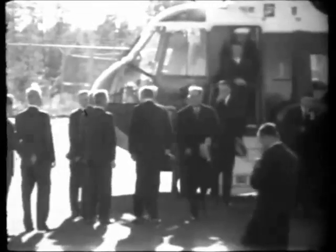President John F. Kennedy, the first president of the United States to visit the Los Alamos Scientific Laboratory, has arrived. The president is accompanied down the ramp from the helicopter by Clinton P. Anderson, senior senator from New Mexico and the president's official host while he is in the state.